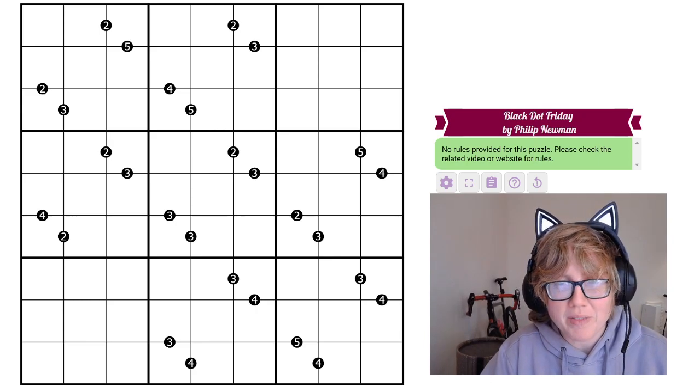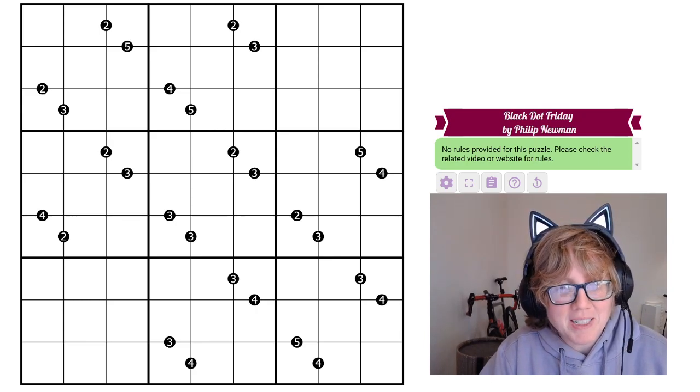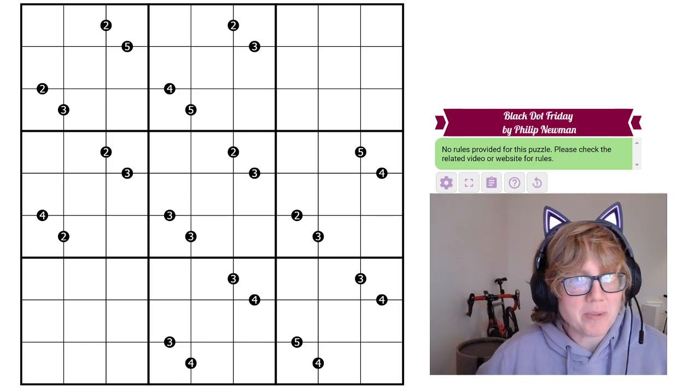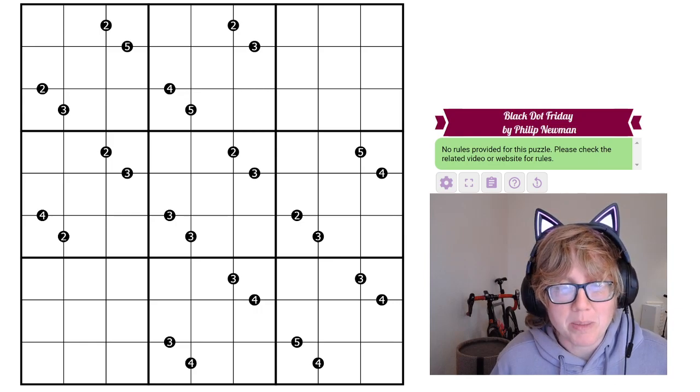This is Clover, and I'm going to be solving Black Dot Friday by Philip. I know that there aren't any rules written in my link, so I'll tell you what the rules are, and they'll be published along with the puzzle when it's actually posted.